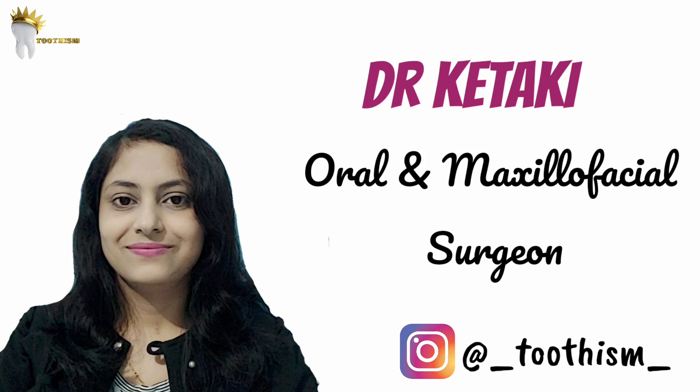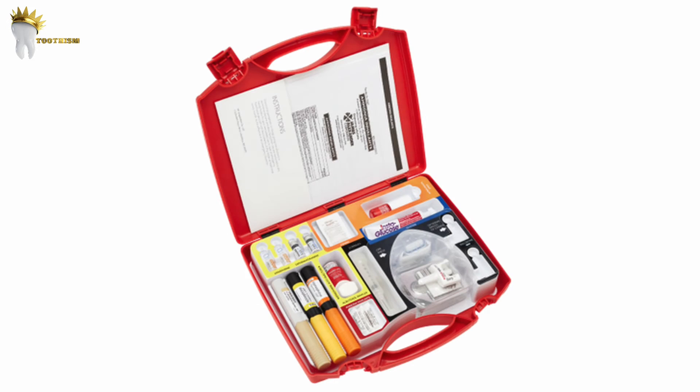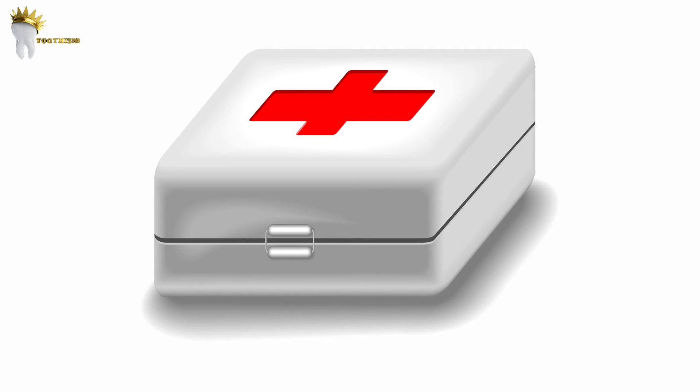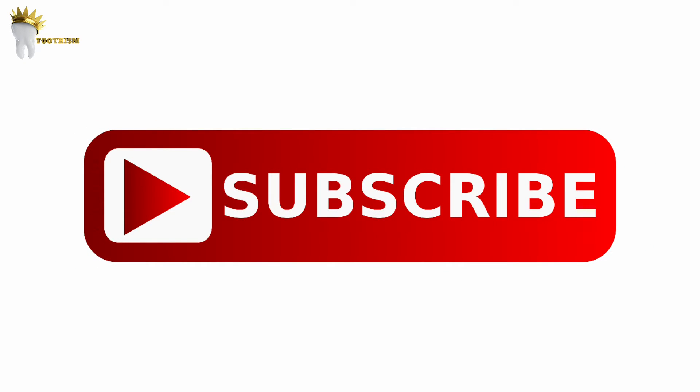Welcome back. Today we are going to discuss emergency drugs required in dental practice. This is a very important topic for practical exams as well as for viva. Every dental clinic must have an emergency drugs kit, and knowledge of how and when to use them and what doses to administer is very important, so one should keep reviewing this so that if a medical emergency occurs we don't waste time recalling things.